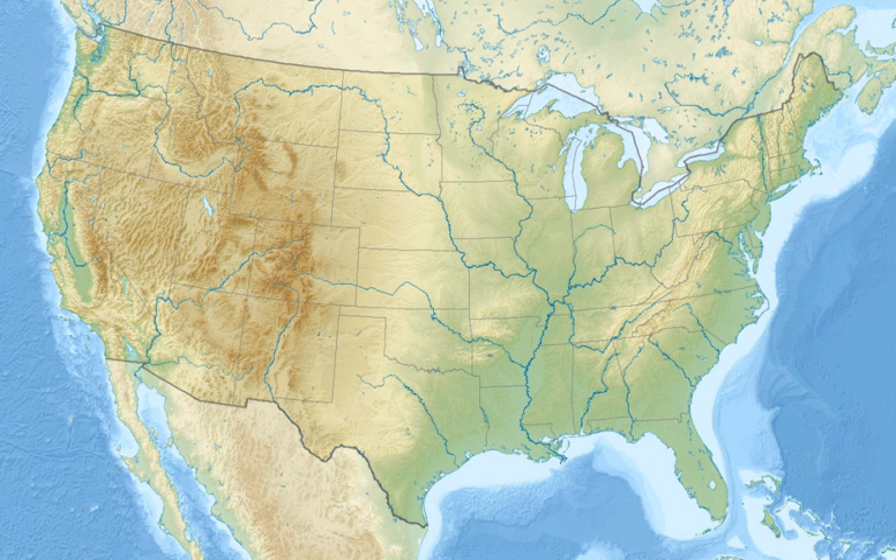The Wheeler National Wildlife Refuge is a 35,000-acre national wildlife refuge located along the Tennessee River near Decatur, Alabama. Named after Major General Joseph Wheeler, it was established to provide a habitat for wintering and migrating birds in the eastern United States. Of the 35,000 acres of the refuge, about 4,085 acres are located within Redstone Arsenal.